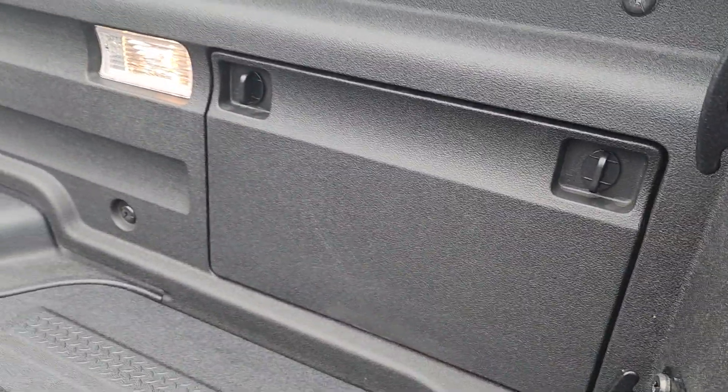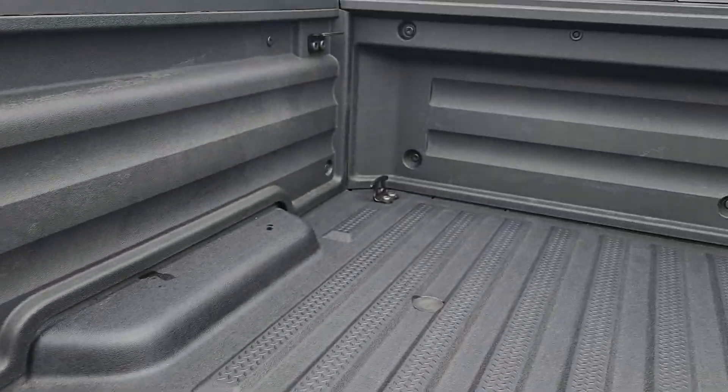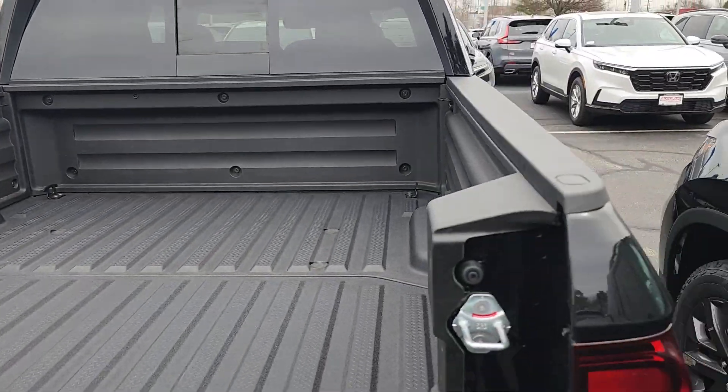You also have a little toolbox right here — that's where I keep all my ratcheting straps for my Ridgeline when I'm tying things down in the back. It already has a bed liner in it.